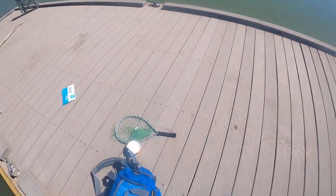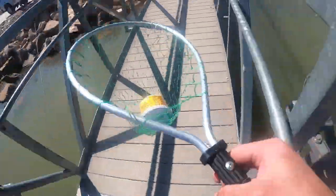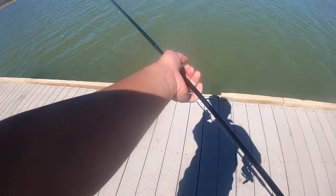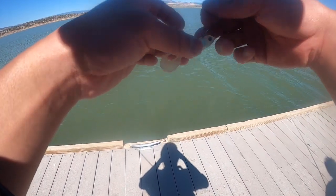He was using minnows — well, actually a minnow bait, not an actual minnow. I tied on a bait that looks like a minnow or a shad. Let's see if I can catch myself a walleye.